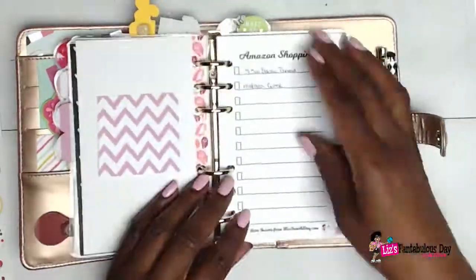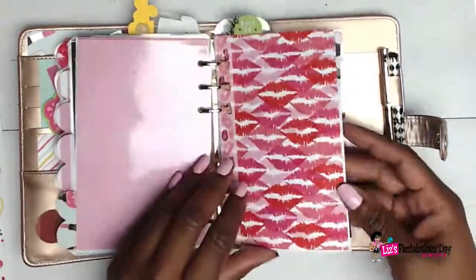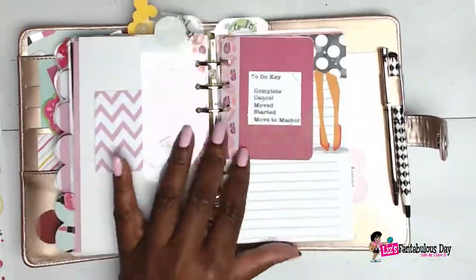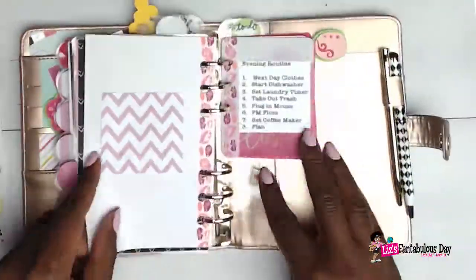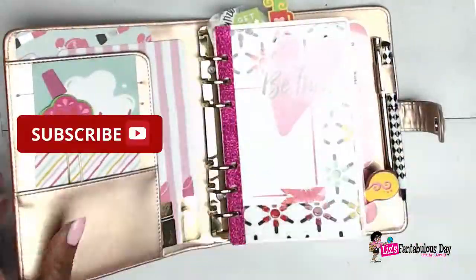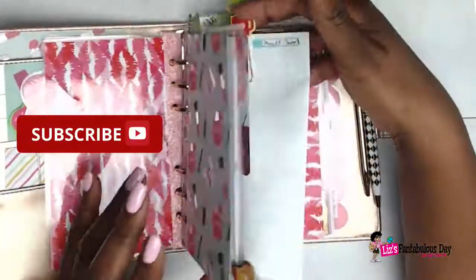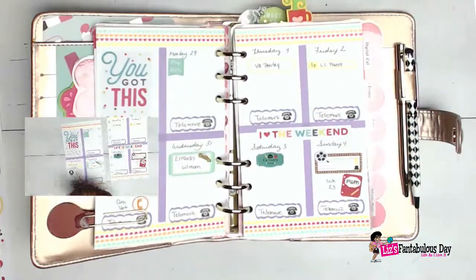These note pages have just been like my life — I can write things down, move them in and out, throw them away if I need to. I just love those note pages.